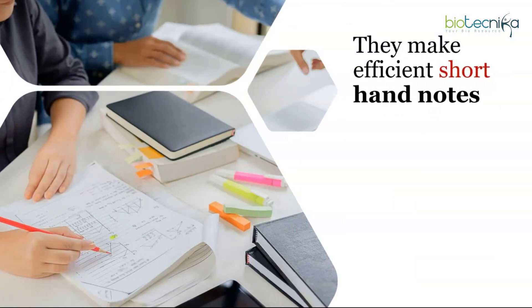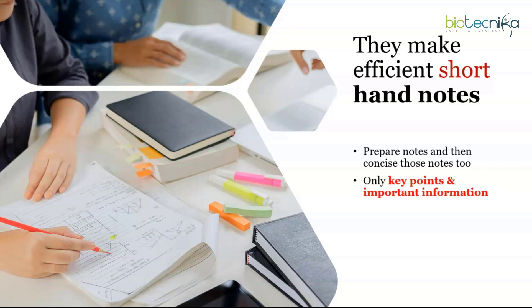The next thing toppers do is make efficient shorthand notes, then condense those notes even further. After six months of preparation, your notes will be voluminous and intimidating to revise all at once — so make notes of your notes, capturing only the key important points and things you keep forgetting. If you are a working professional or student, scan your notes onto your phone as a PDF and read them whenever you have spare time, such as while traveling.